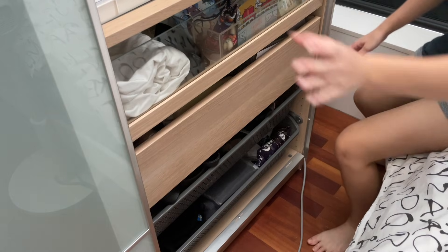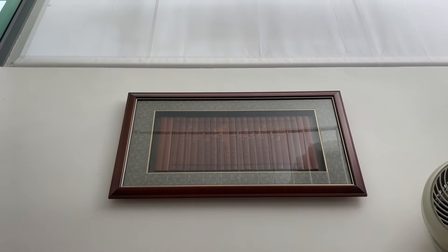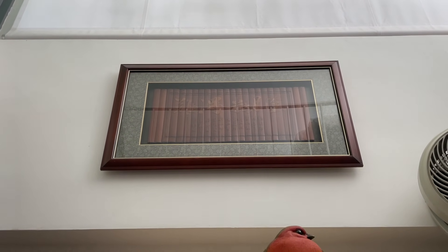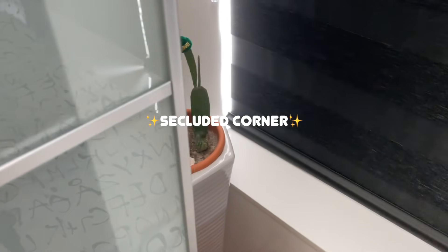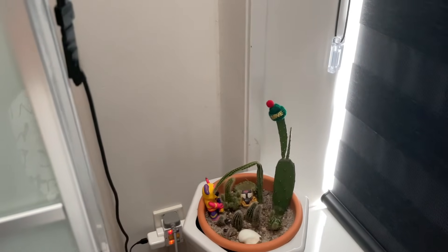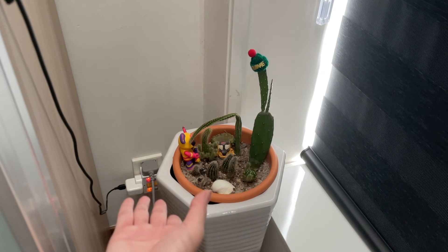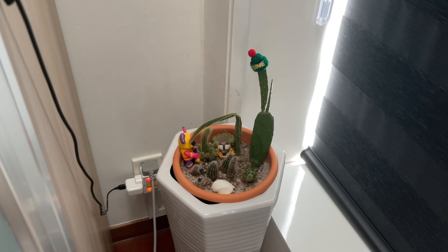On top of my wardrobe there is this series of birds which is really really cute, so I just left them there. There's this Chinese bamboo scroll thing that I can't read because my Chinese is that incompetent, but it looks fancy so I left it. I also have a fan here — I don't know why it's here. Beside my wardrobe there is this corner with my cactuses and a power socket connected to my LED lights.